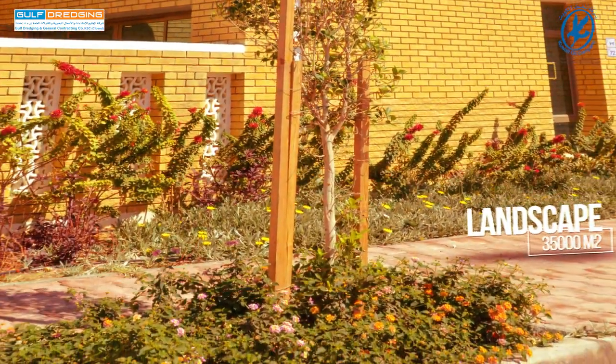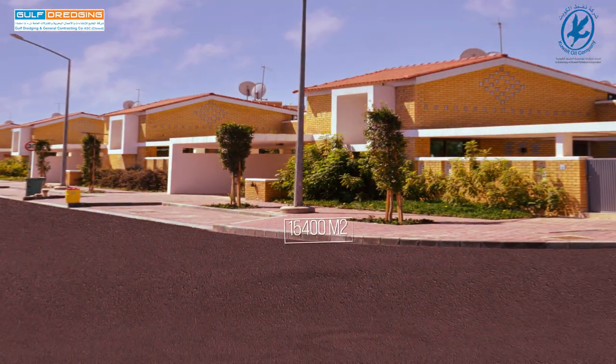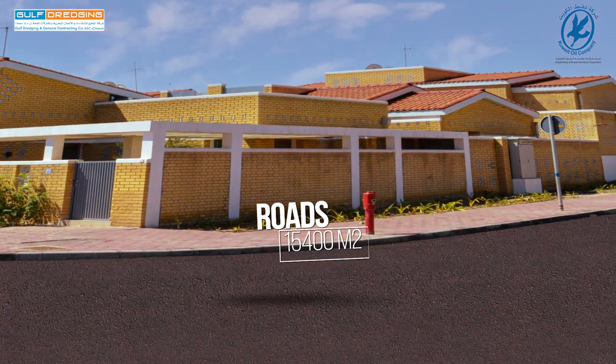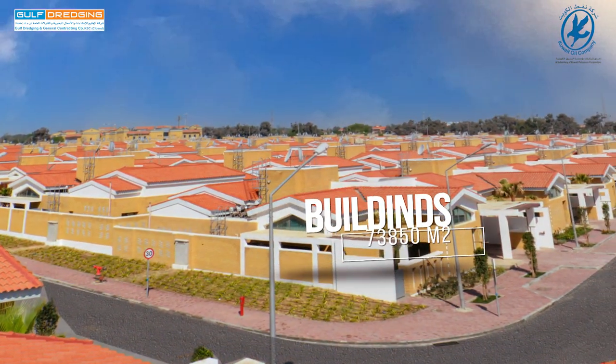35,000 square meters of landscape, 15,400 square meters of roads, 73,850 square meters of buildings.